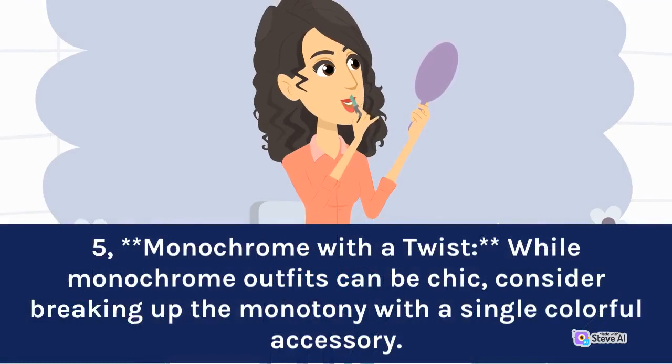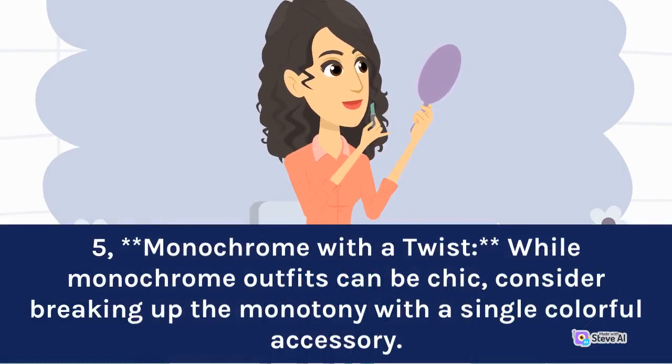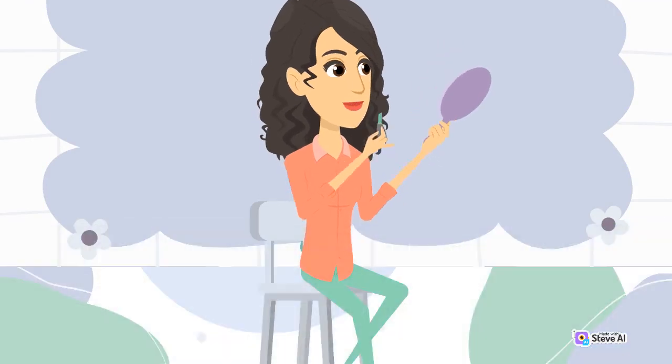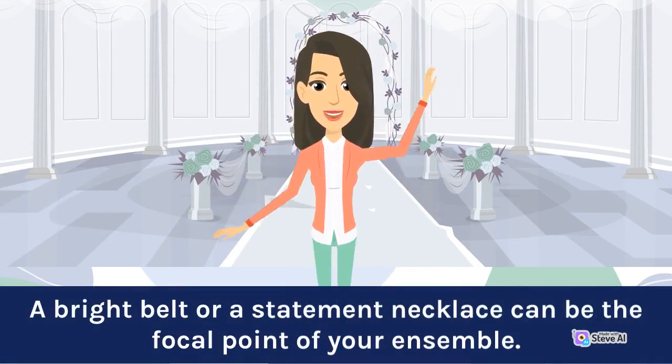5. Monochrome with a twist: while monochrome outfits can be chic, consider breaking up the monotony with a single colorful accessory. A bright belt or a statement necklace can be the focal point of your ensemble.